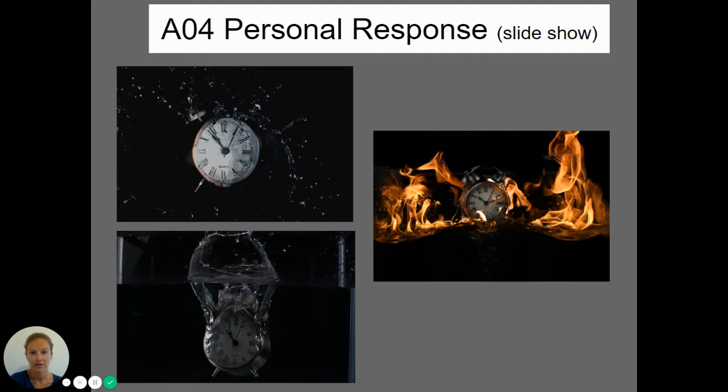Now I'm going to show you some examples of AO4 — the personal response — so the final outcome. As I mentioned, this can take a wide range of different forms. I haven't been able to include portraiture here, but hopefully you'll get a feel for all the different genres we cover and how expressive the work is.